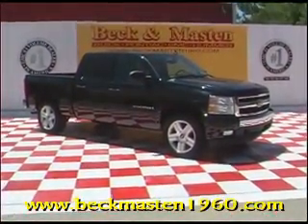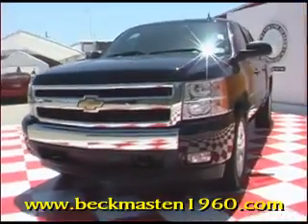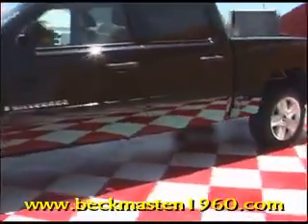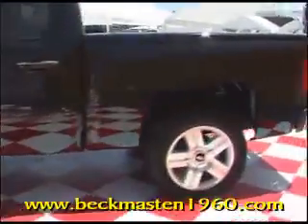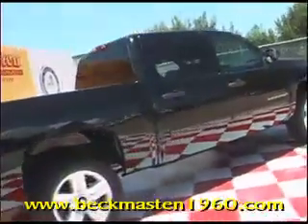Beck and Master 1960 presents this 2008 Chevy Silverado 1500, 2-wheel drive, crew cab LT. You can have this truck today — it has a 5.3 Vortec engine. This Silverado features 20-inch alloy wheels.